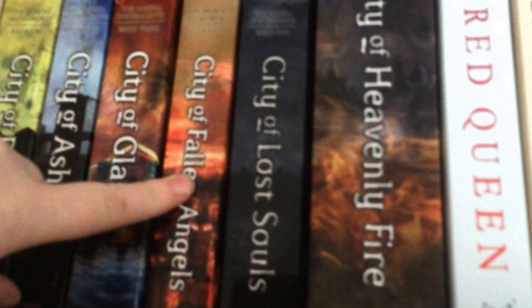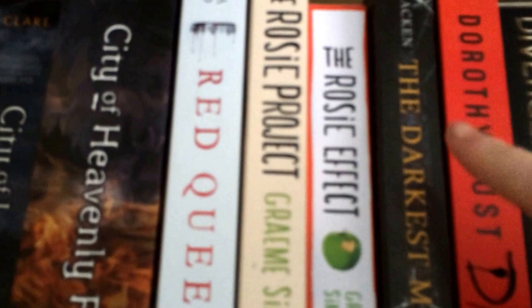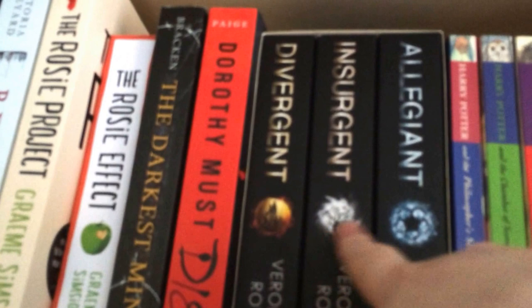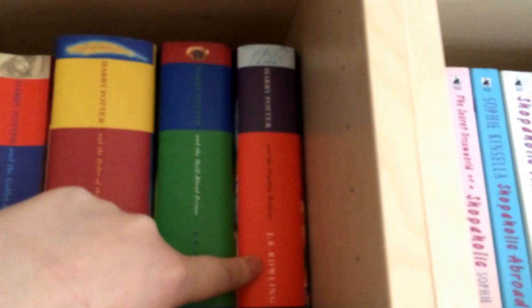Starting up here we've got City of Bones, City of Ashes, City of Glass, City of Fallen Angels, City of Lost Souls, City of Heavenly Fire, Red Queen, The Rosie Project — which is a signed copy — The Rosie Effect, Darkest Minds, Dorothy Must Die, my Divergent trilogy which my boyfriend got me for Christmas, Harry Potter and the Philosopher's Stone through to Chamber of Secrets, Prisoner of Azkaban, Goblet of Fire, Order of the Phoenix, Half-Blood Prince, and the Deathly Hallows.